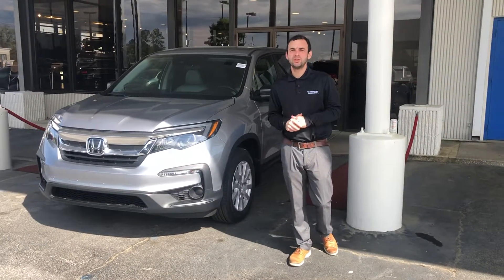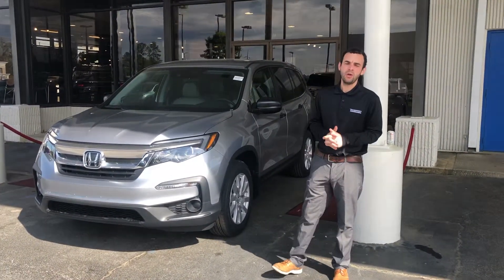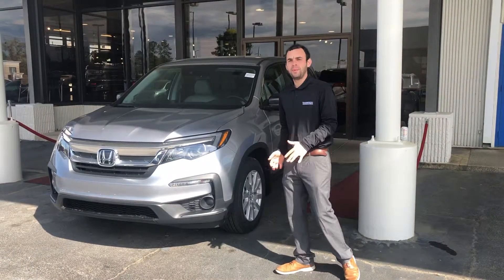Good morning, Ms. Allen. This is George over at Tamron Honda in Hoover, just following up on your online inquiry on the new Honda Pilot.